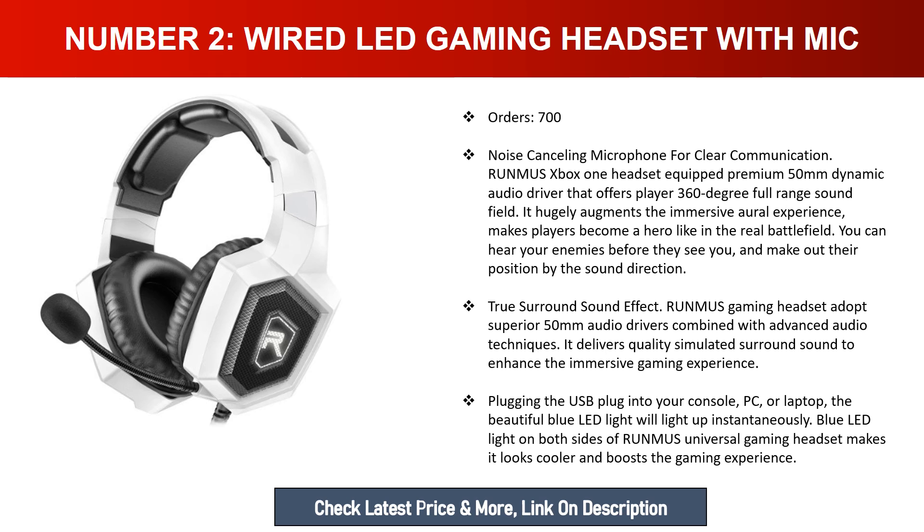True surround sound effect: the Runmus gaming headset adopts superior 50-millimeter audio drivers combined with advanced audio techniques, delivering quality simulated surround sound to enhance the immersive gaming experience. Plugging the USB into your console, PC, or laptop, the blue LED light will light up instantly. The blue LED light on both sides makes it look cooler and boosts the gaming experience.